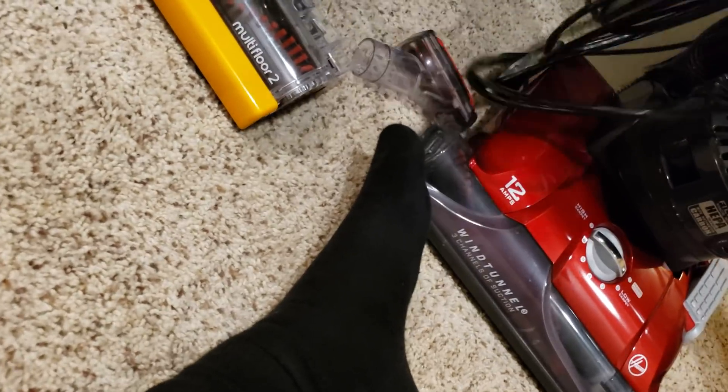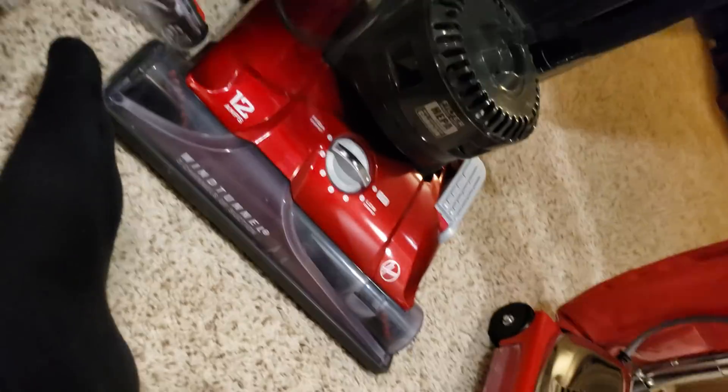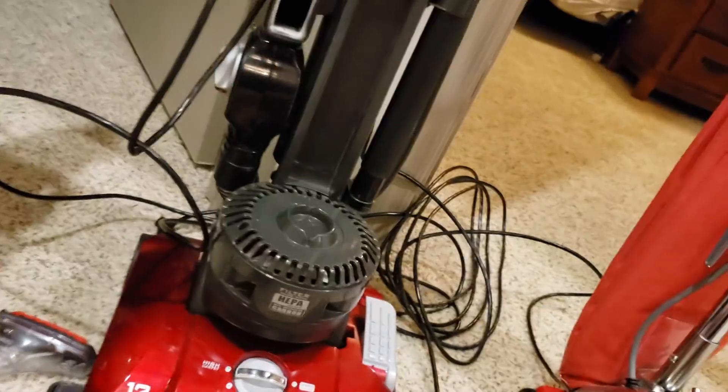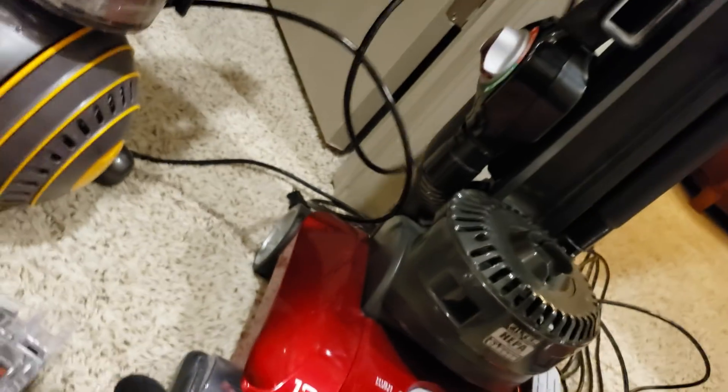As I just said, there is no such thing as the perfect vacuum — it just doesn't exist. You may be asking about maybe a Miele or a Kirby. Not even those are perfect, trust me. Mieles — there are a few things Mieles lack.